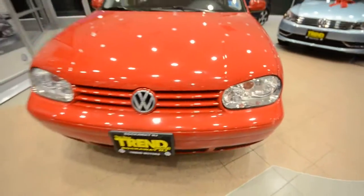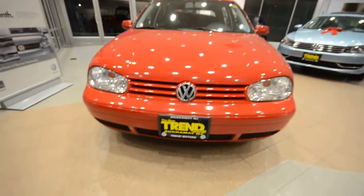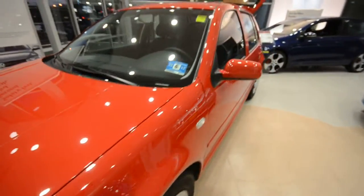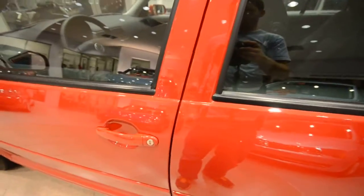But the headlights aren't cloudy or anything. Overall, it's a really nice car on the outside. Plus, it's a diesel, so it's going to run pretty much until the end of time. You have keyless entry — the remote keyless entry.